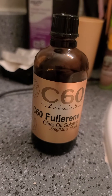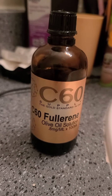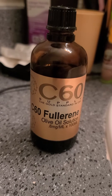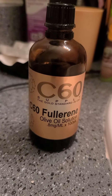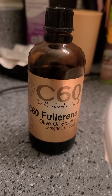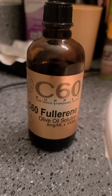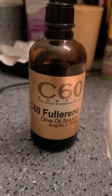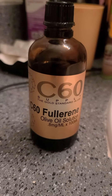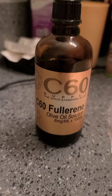C60 Olive Oil is basically a type of constituent that is highly antioxidant, highly anti-carcinogenic, kills free radicals, and has amazing properties for anti-aging, for inflammation, etc. So many unlimited benefits to this solution, really.